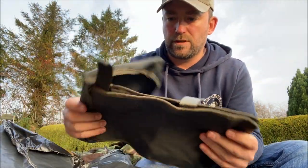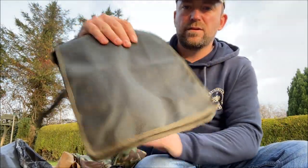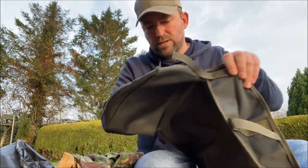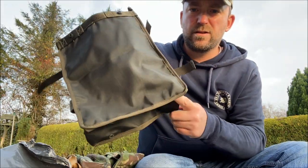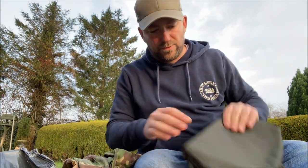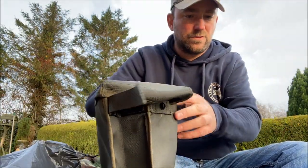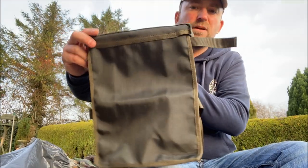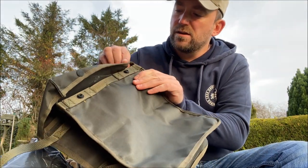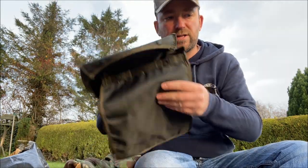That looks like a respirator pouch — definitely some kind of respirator pouch from some army, though they don't look British. There's no identifying label on it, but I'd bet that's a respirator pouch. Pretty cool — I could even use some of the webbing straps to attach to this like a nice little haversack. Some press studs for closing and a little bit of lashing straps on the side. That goes in the keeper pile.